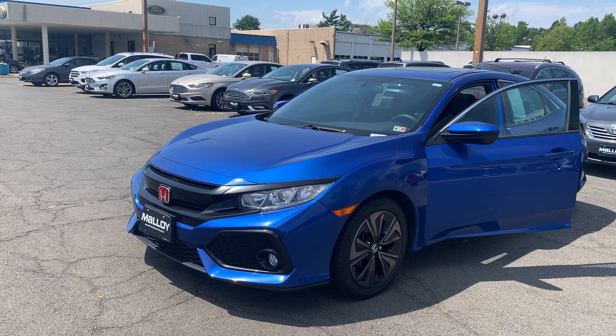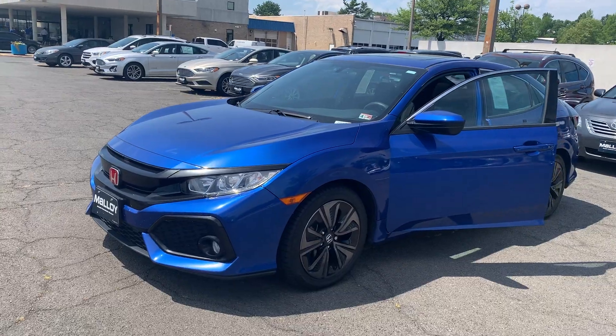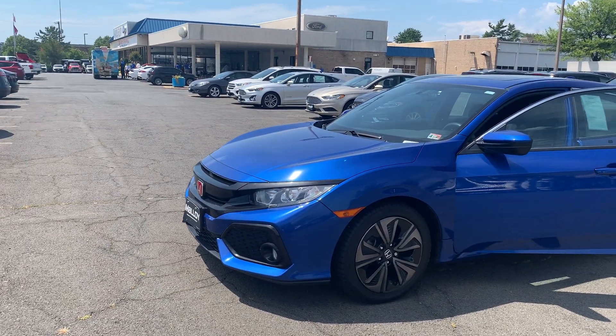This is the pre-owned 2017 Honda Civic X hatchback. The color is Aegean Blue. There's been one previous owner with no accidents, and 43,000 miles are on it.